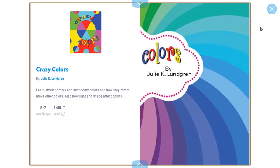Learn about primary and secondary colors and how they mix to make other colors. Also, how white and shade affect color.